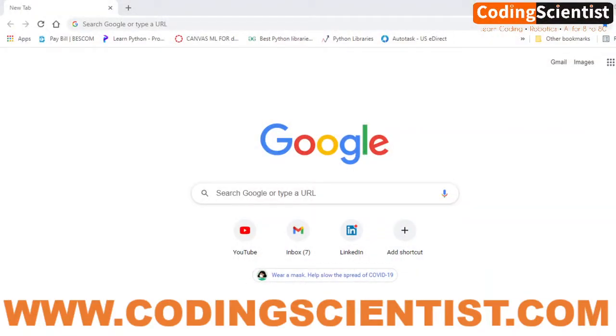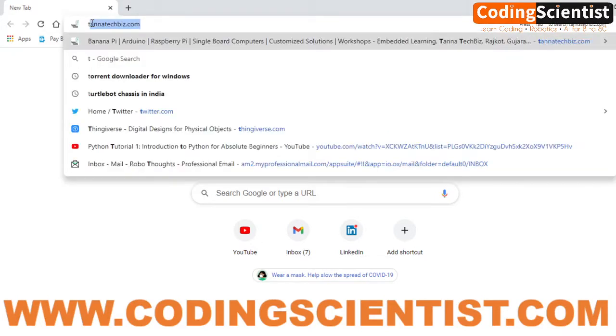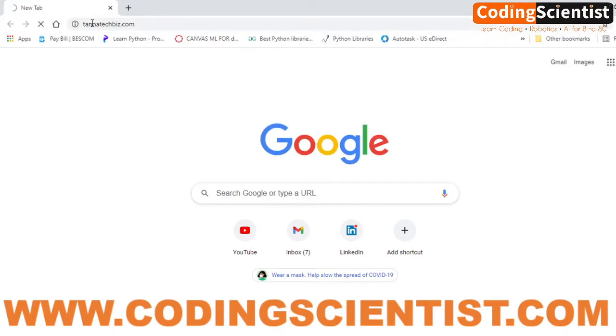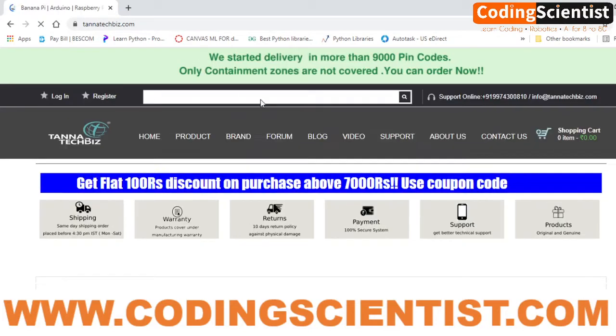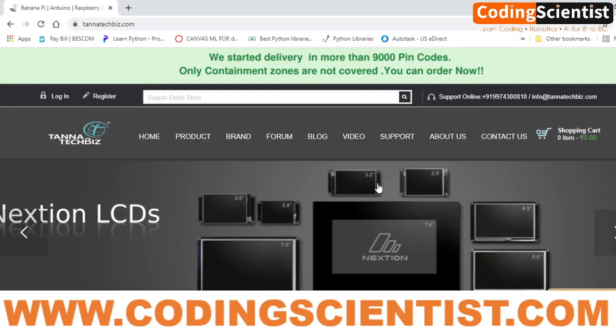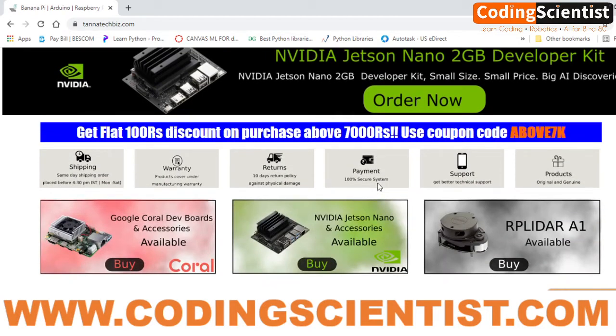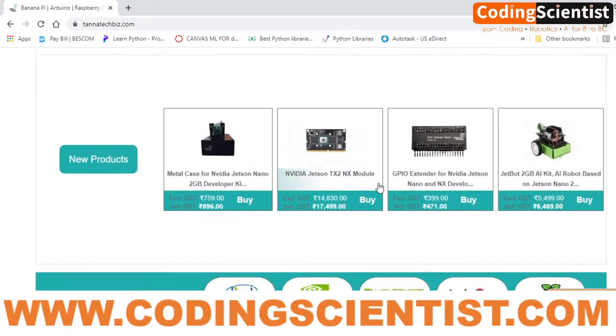Let me show you where I personally procure all NVIDIA products. Open your browser and type Tanatek — T-A-N-N-A-T-E-C-H — tannatech.biz.com. This is the site; they are NVIDIA's business partner. On their site they have almost every component you might want — Jetson Nano development kits, JetBots, and more.